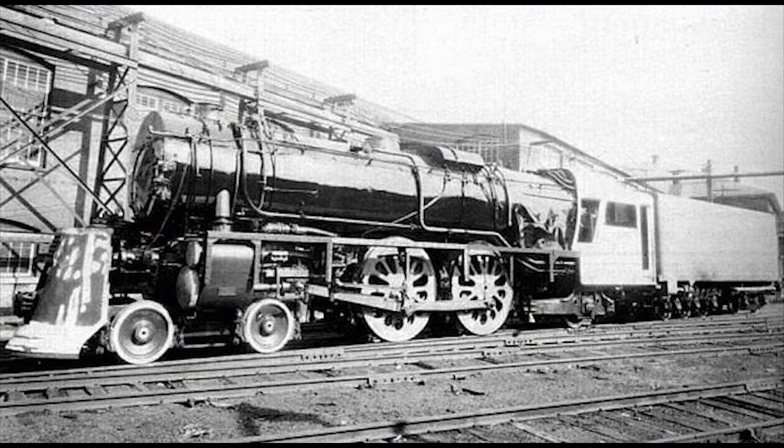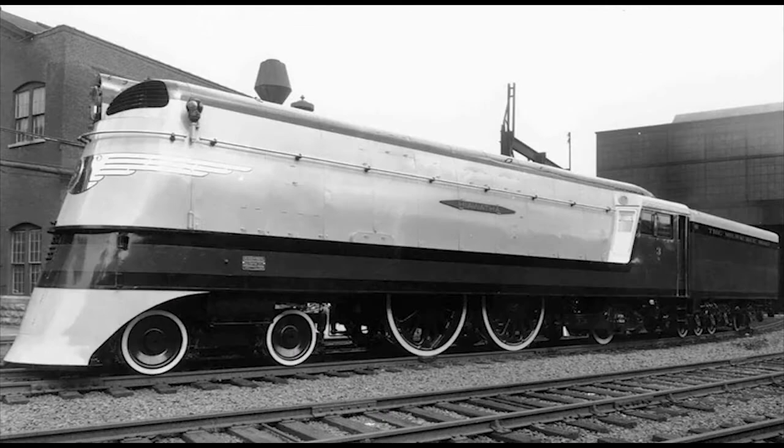A total of just four Class A Atlantics were built, with the first one built in May 1935, the next two a year later in 1936, and the final one in April 1937. They were recorded to reach speeds of more than 100 miles per hour, and there were even stories of these streamlined Atlantics attempting to beat the world's speed record for steam locomotives.